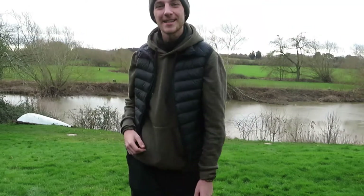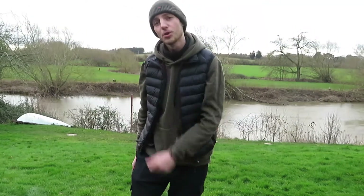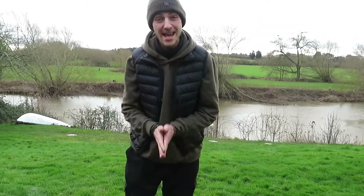Hey guys, Will here from Will Get Outside. I hope you're doing well. I hope you're nice and warm because I tell you what, it is chilly today.